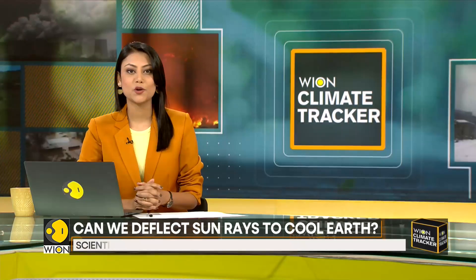For more on this, we are joined by Laurie Ohring from London. Laurie is a climate change editor at The Context. Welcome to the broadcast, Laurie. To begin with, how optimistic are you about solar geoengineering, and do you think it is a solution the world needs right now?